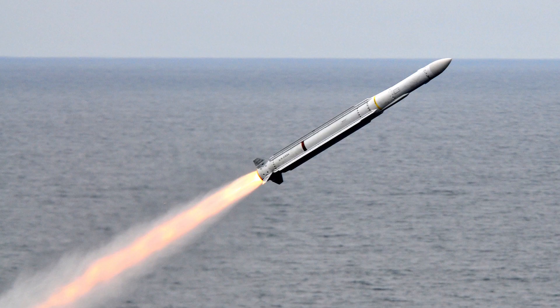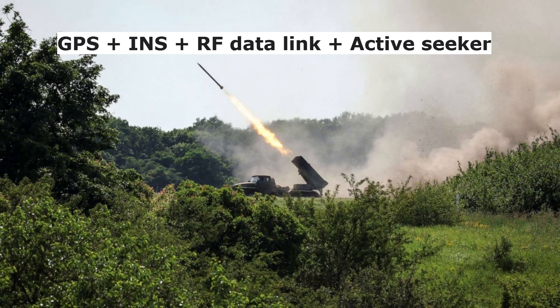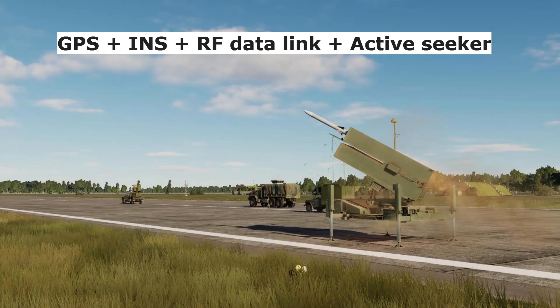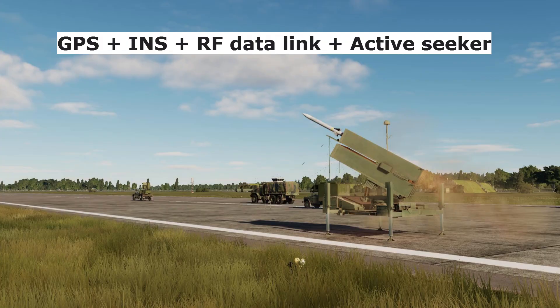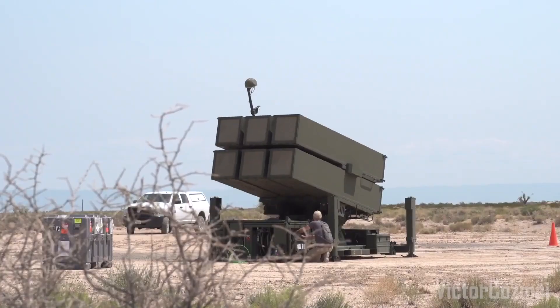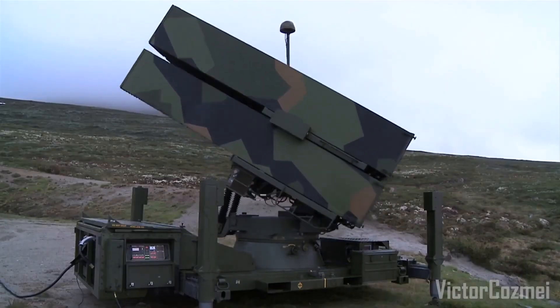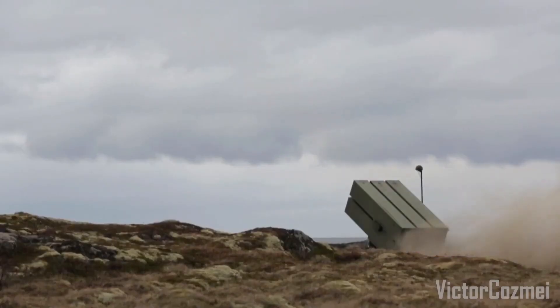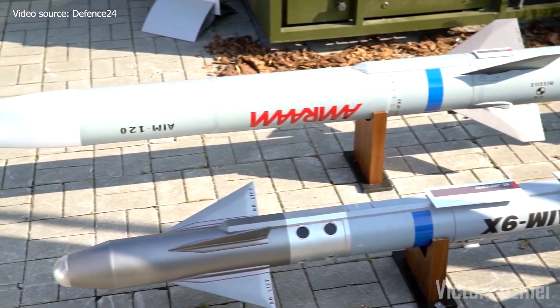AIM-AMRAAM-ER is an extended-range upgrade based on the RIM-162 Evolved Sea Sparrow missile rocket motor, paired with a two-stage AIM-AMRAAM guidance head. The missile is equipped with a GPS and inertial navigation system for autonomous navigation. A radio-frequency data link is incorporated to transmit target data from an external source to the missile during flight. A high-precision passive infrared seeker or active seeker provides terminal guidance.